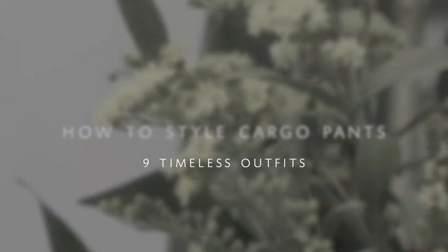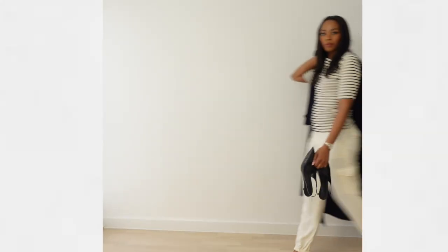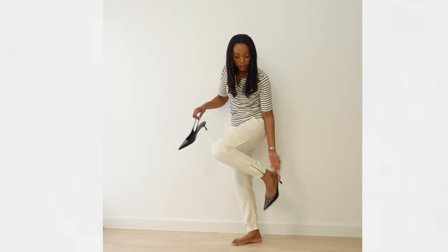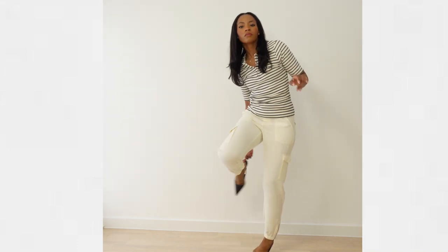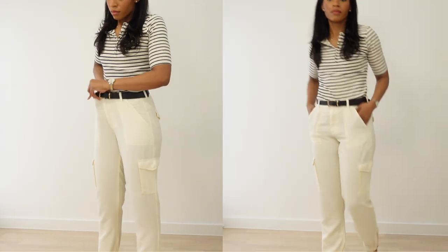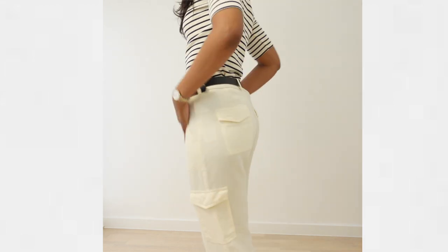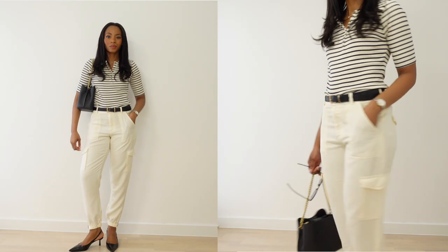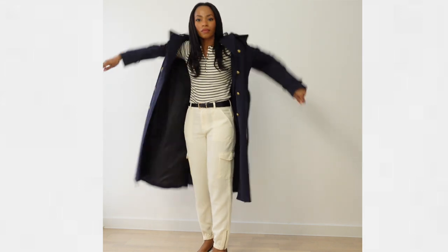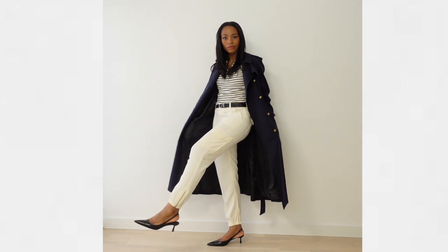Hello ladies, I hope you're all doing amazing. I recently asked if you were interested in knowing how to style some cargo pants, and a lot of you were interested, so here I am with these gorgeous cargo pants from Guess. I absolutely adore them — they don't have that oversized look, so they're more classic, something we can keep in our wardrobe for years. I also love the zip detailing on the bottom and the overall aesthetic of this creamy white cargo pants.